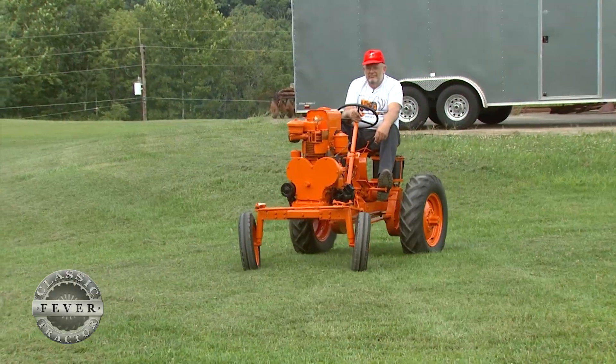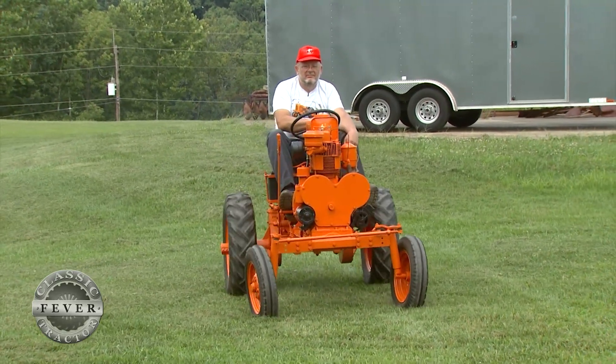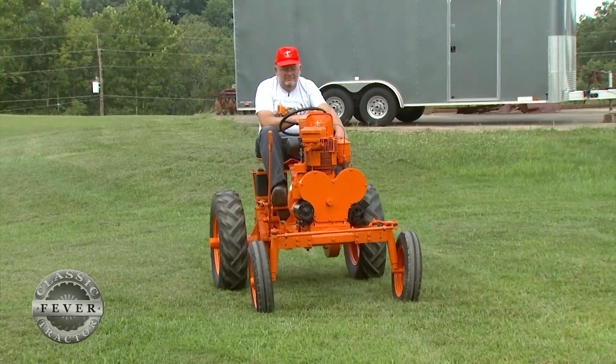We know there's three left of the production model. I have one, George Shaft has one, and Peter Shepherd in Pennsylvania has one. There may be another Shepherd or two out there. A lot of our Shepherd collectors have shook the trees really hard, and so far we haven't shook one loose.